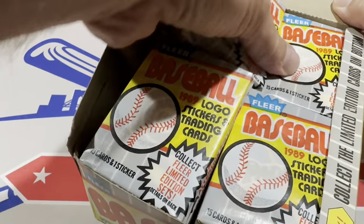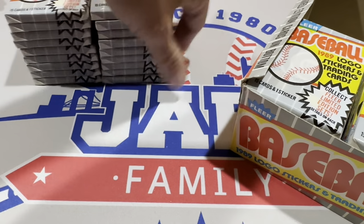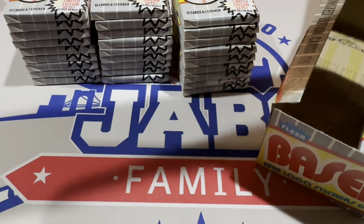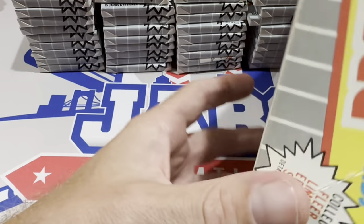And if we do find the Billy Ripken card, it will have a four-letter word on there that you might not want the kiddos seeing. So just a little parental advisory right there.